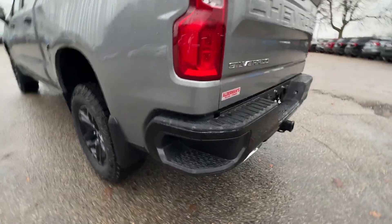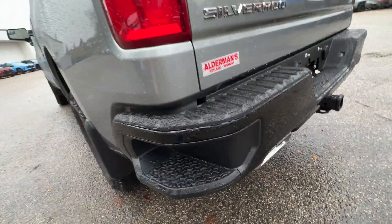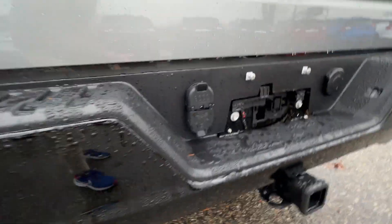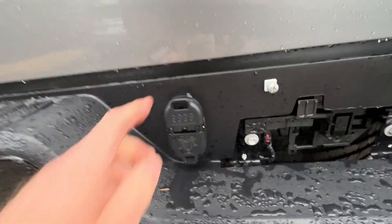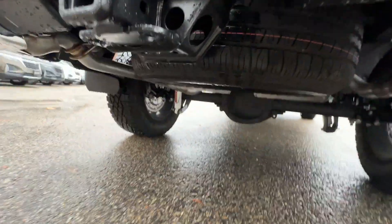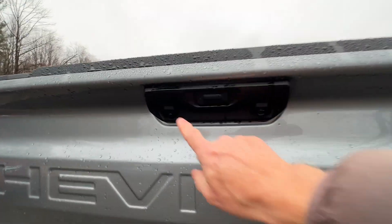There's an integrated step in the bumper — plenty of space even with boots on. You've got a factory trailer hitch, factory wiring with a four-flat and a seven-round connector, and a full-size spare underneath.